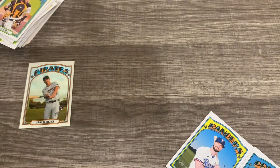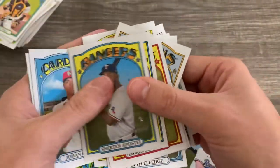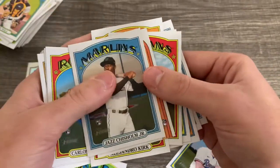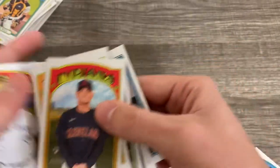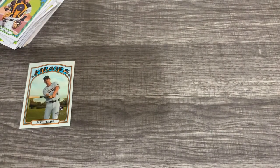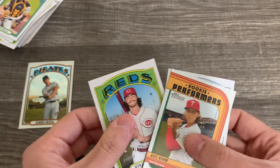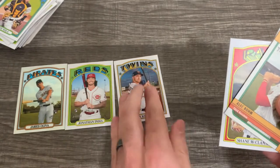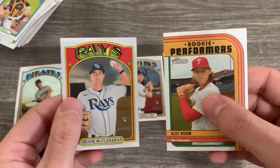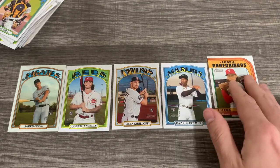So we're going to do our Grace Lee five here. We have Alex Kiriloff in our pile, maybe McClanahan. Jonathan India — yep. I'm not going to put any short prints in. I think these rookies are probably worth more. I'm going to go with Jonathan India, Alex Kiriloff. McClanahan's good but he's a pitcher, so I'm a little more iffy. And that is going to be our Grace Lee five.